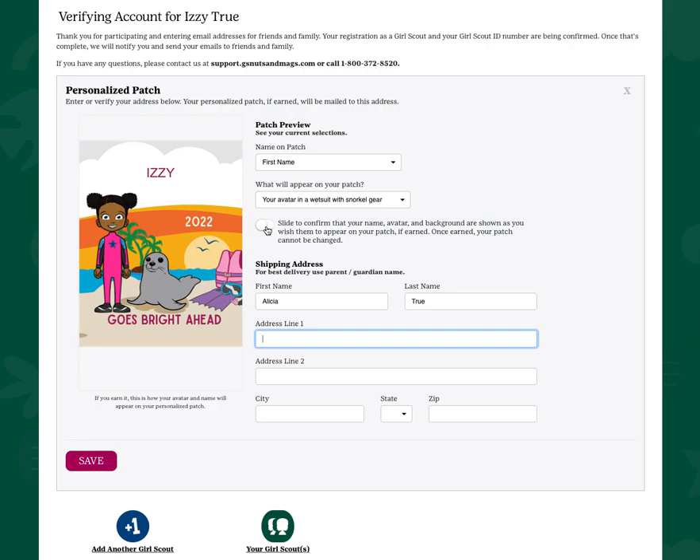Once you earn your patch, this information cannot be changed. Be sure to click save and your account will be updated.